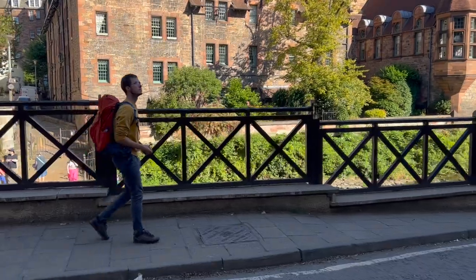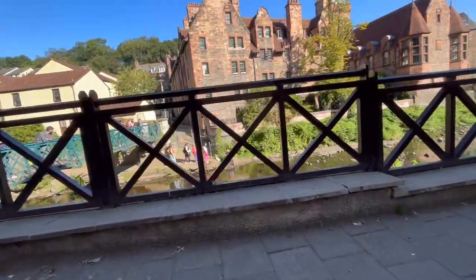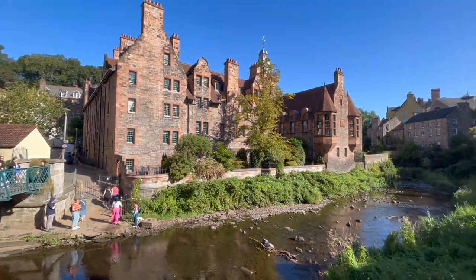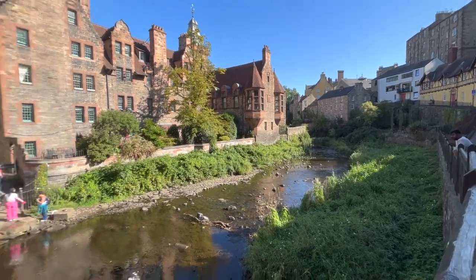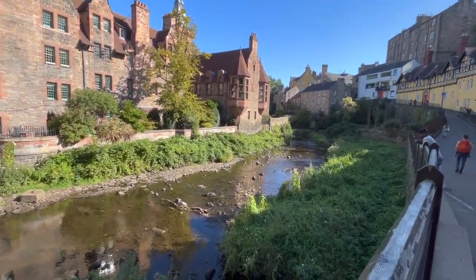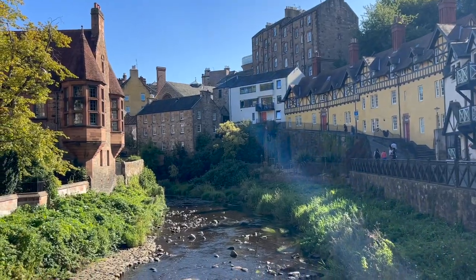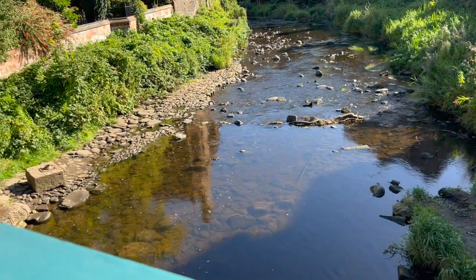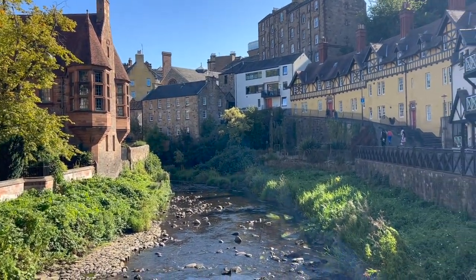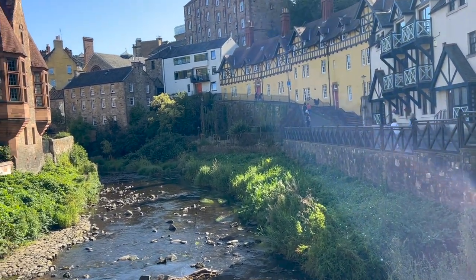Oh yes, here it is! Let me zoom out — look at this! Here is the river and the nice little brown building. We've got the bridge and all the buildings by the river — it looks so pretty. We're on the bridge currently; look at this view! It is so picturesque. I looked up the images online and it looks exactly like it!